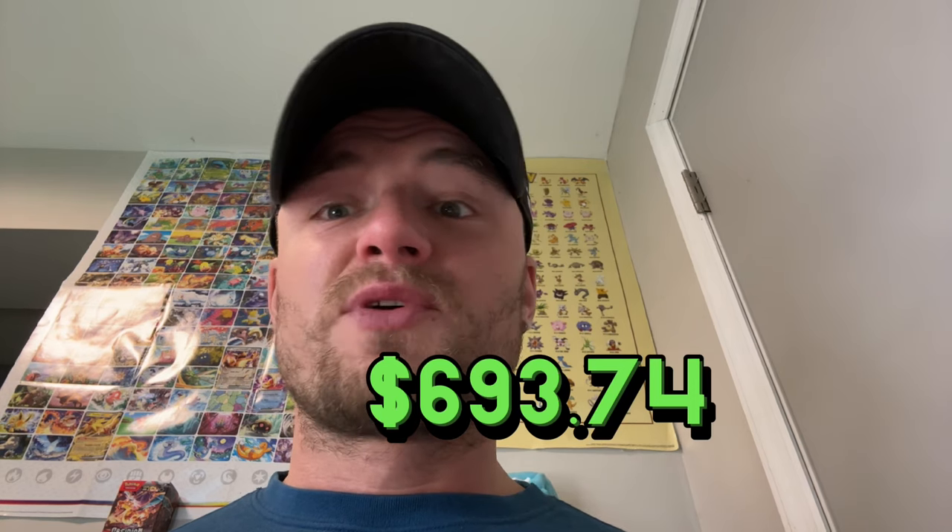What's happening, my Pokey people? It's your boy Pokey Perk, and today we're going to be filling up more pages of my unorganized Pokemon TCG binder. We left off at around $693.74 ungraded, and today we got some more cool cards to put in this binder — no rhyme or reason to how I do it, I just do it. Without further ado, let's get it.